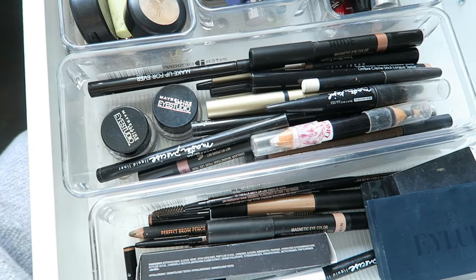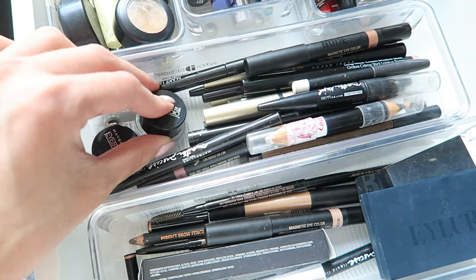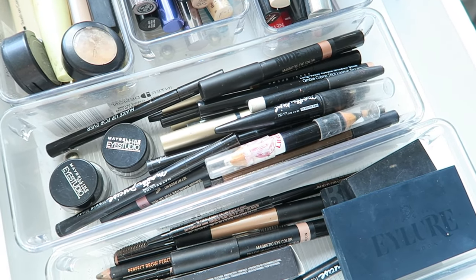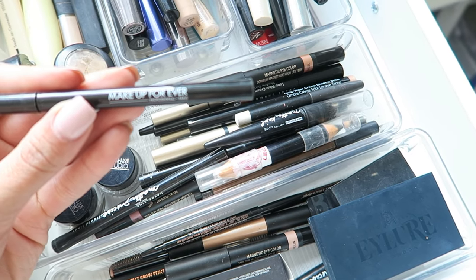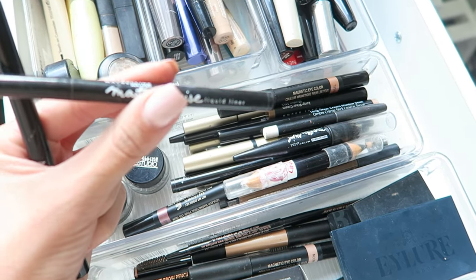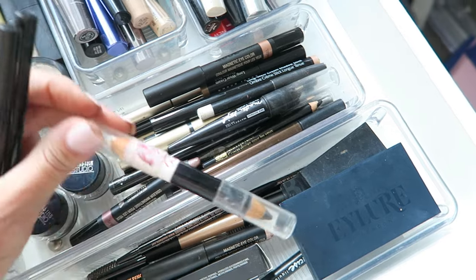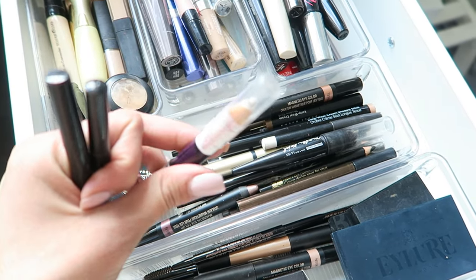In the second compartment I've got all of my eyeliners. I've got two gel pot liners from Maybelline both in black, a whole bunch of different eyeliners in black and different colors. I've got the Makeup Forever eyeliner, and a bunch of the Maybelline Master Precise liquid liner in black — I've got a whole lot of them because they're my favorite. I've also got the Big Eyes liner by Maybelline, which is the black and white eyeliner for your waterline.